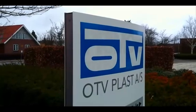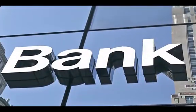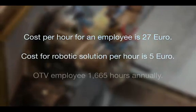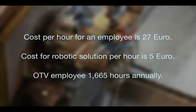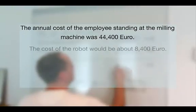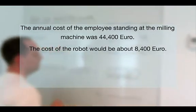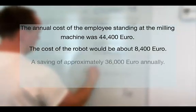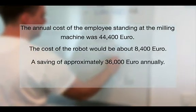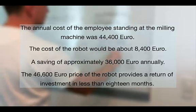OTV planned to fund the robot purchase via lending from their bank, meaning the repayment period must not exceed three years. The equation for return on investment looked like this: cost per hour for an employee is 27 euro; the robotic solution costs 5 euro per hour. Each employee works 1,665 hours annually, meaning the annual cost of the employee standing at the milling machine was 44,400 euro, while the cost of the robot would be about 8,400 euro. Productivity would be better and the robot could work continuously with minimum downtime, meaning the company could achieve a savings of approximately 36,000 euro annually against the 46,600 euro price of the robot, resulting in a payback period of less than 18 months.